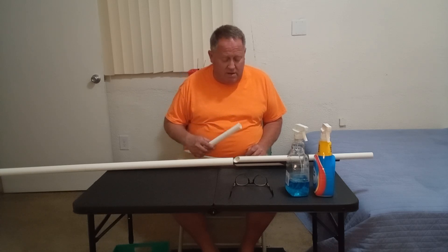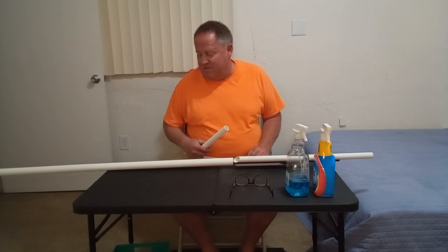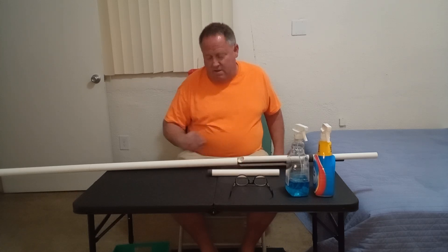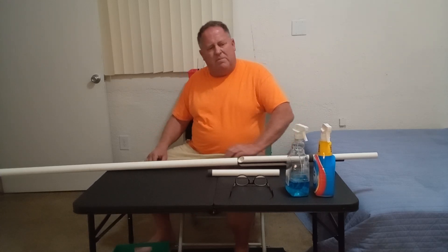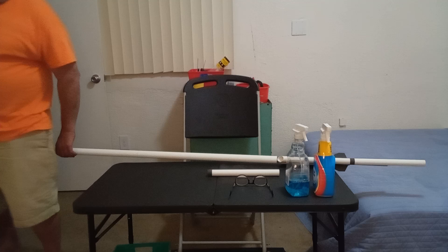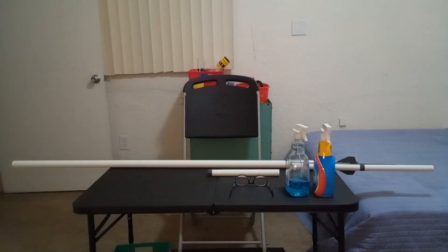I want to talk to you about nozzle design real quick and then we're going to call it quits. I want to talk about nozzle theory — upon closer inspection of the Titan 6, if I'm even using that designation correctly, I noticed something fairly interesting.